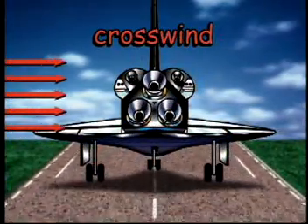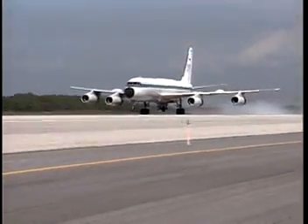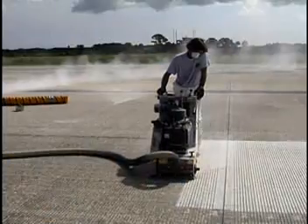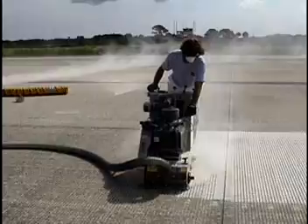Tire wear gets even worse when the orbiter lands in a crosswind. A crosswind is the wind blowing at an angle across the path of an aircraft. Landing in a crosswind causes all of your tires to roll slightly sideways — we call that a yaw angle. Just a small amount of yaw angle can cause a tremendous amount of tire wear, which limits the crosswind the shuttle can land or launch in and causes delays. NASA wanted to double the crosswind limit the shuttle could safely land or launch in.